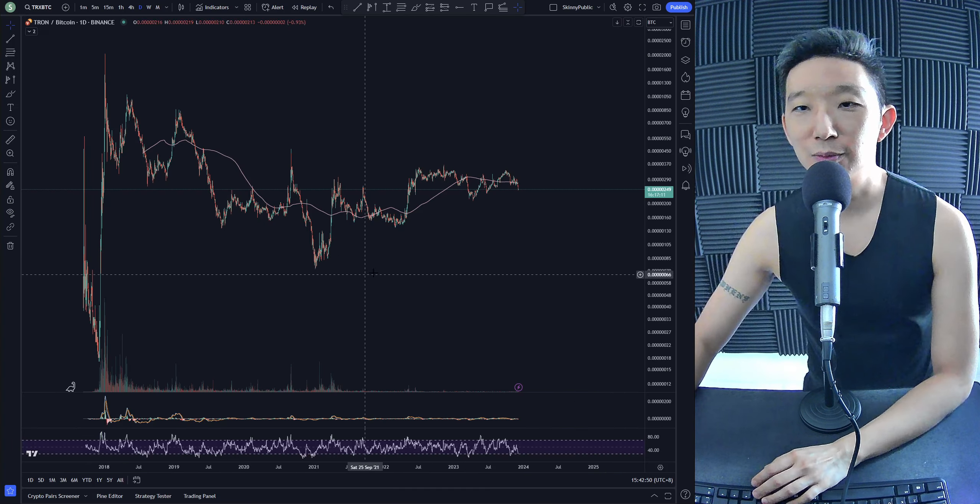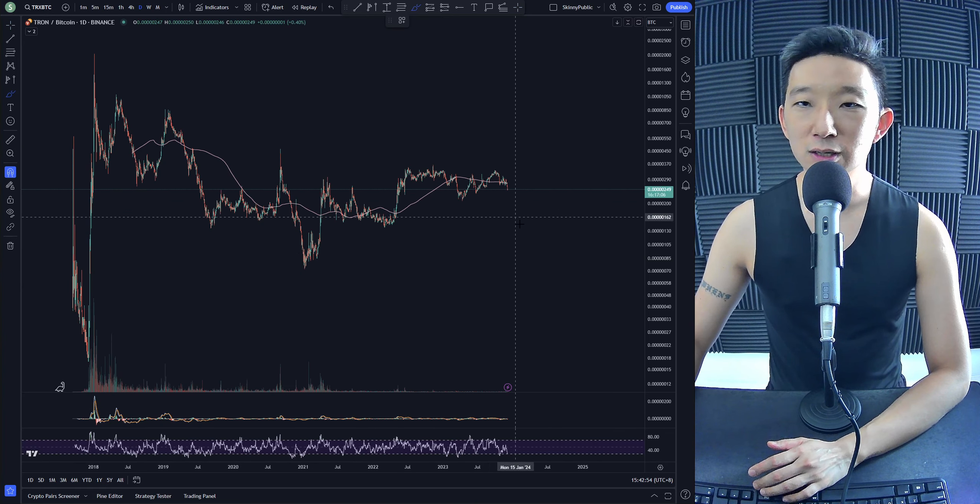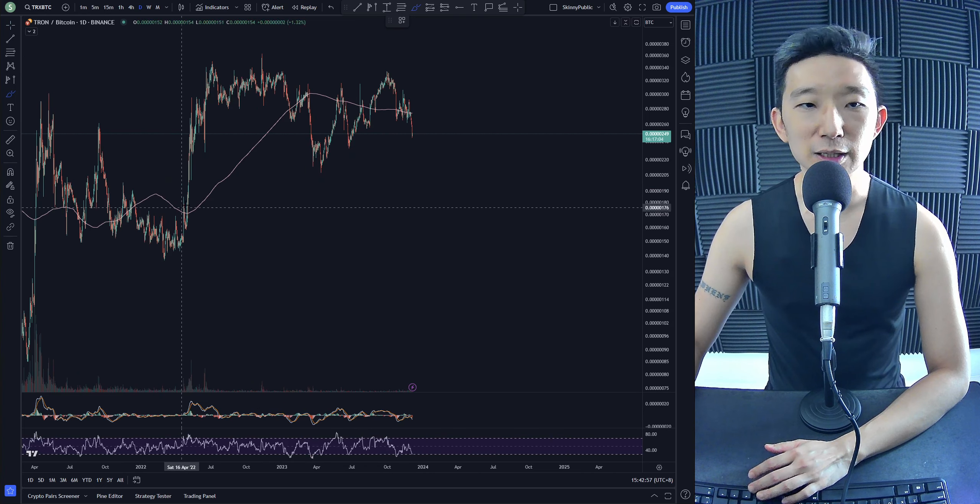TRX against BTC. Here we are for TRX against BTC. We've been mucking around the skinny pink line though.